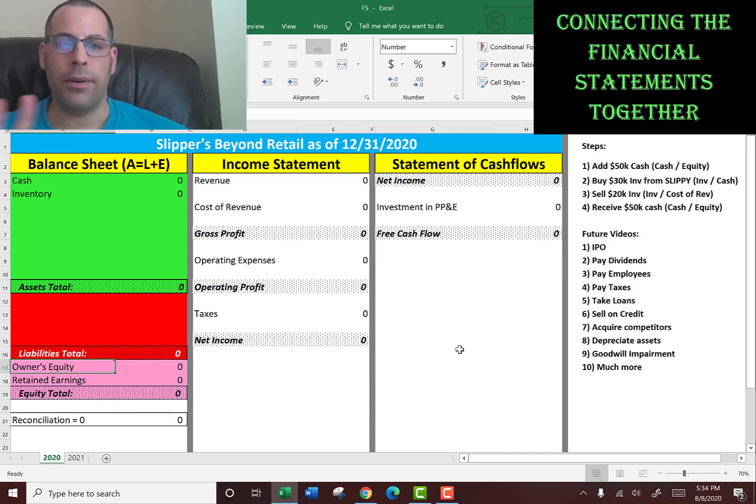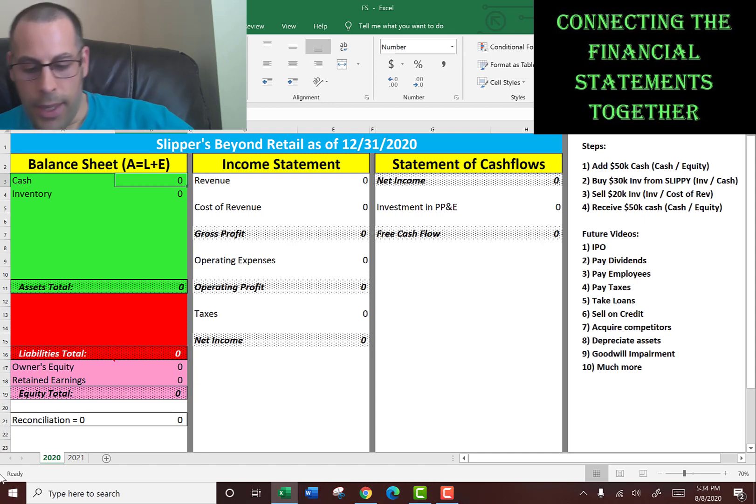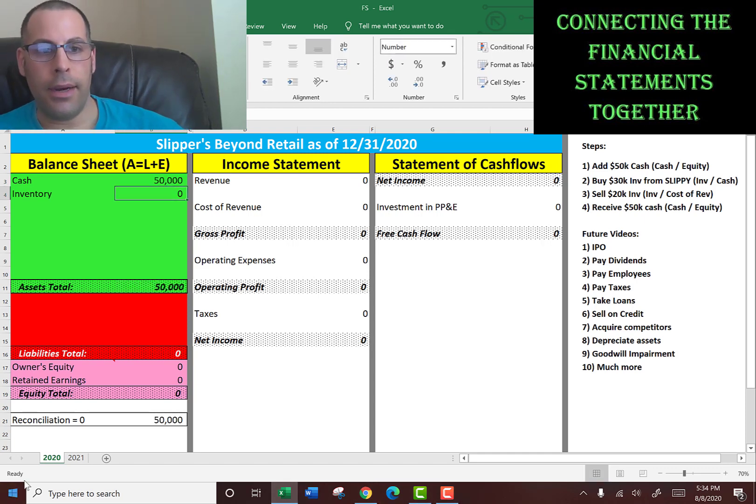We're going to do four things for 2020. The first thing is add cash to the business, because generally that's the first thing you would do when you start a business. So step one is add $50,000 in cash. We go to the balance sheet and add $50,000. Right here, reconciliation has to be zero at all times — if it's not zero, that means something's wrong. The way it's zero is when total assets equals liabilities plus equity.